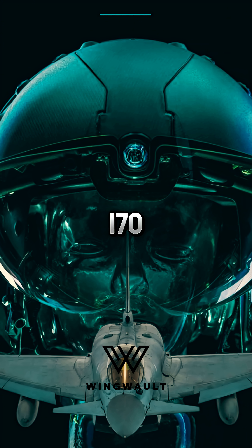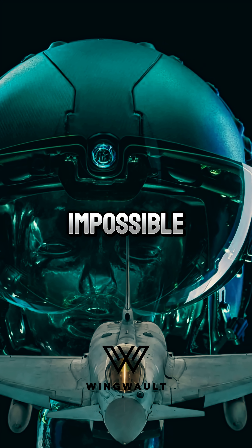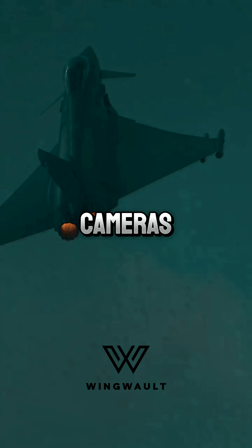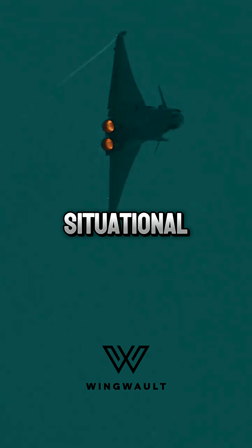In 2024, when Iran launched 170 drones toward Israel, RAF pilots using these helmets did the impossible — engaging multiple targets at once while flying straight. The helmets, linked to external cameras, allow them to see through the plane itself, giving unmatched situational awareness.